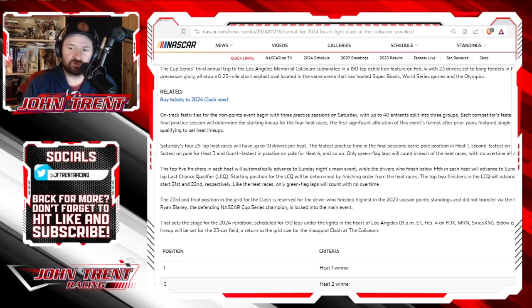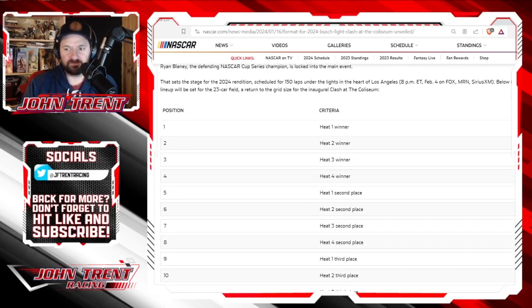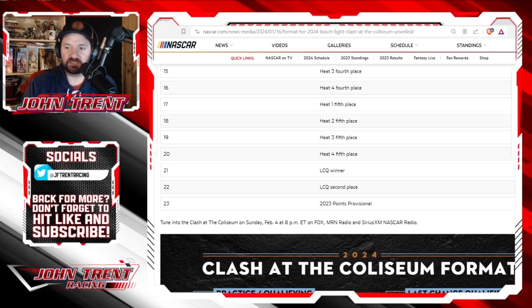This sets the stage for the 2024 rendition scheduled for 150 laps, under the lights in the heart of Los Angeles. It will take place at 8 p.m. Eastern on February 4th on Fox. They also go through and break down the positions for the heat races and where each driver will start for the Sunday night race.